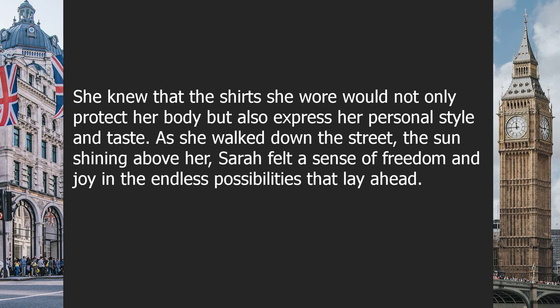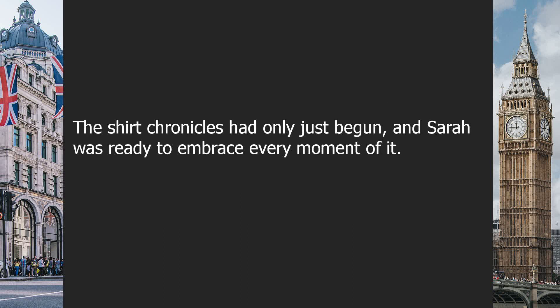She knew that the shirts she wore would not only protect her body, but also express her personal style and taste. As she walked down the street, the sun shining above her, Sarah felt a sense of freedom and joy in the endless possibilities that lay ahead. The Shirt Chronicles had only just begun, and Sarah was ready to embrace every moment of it.